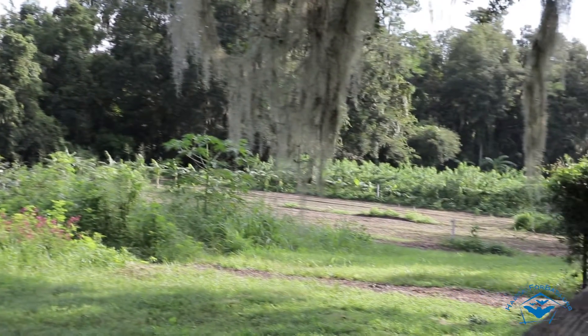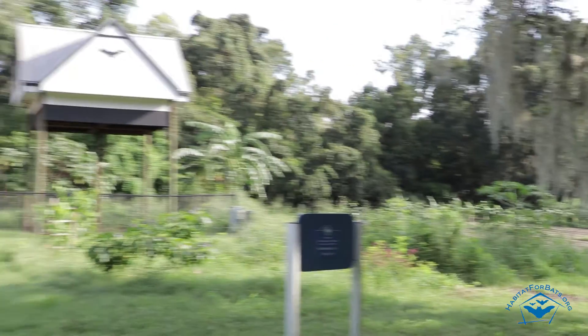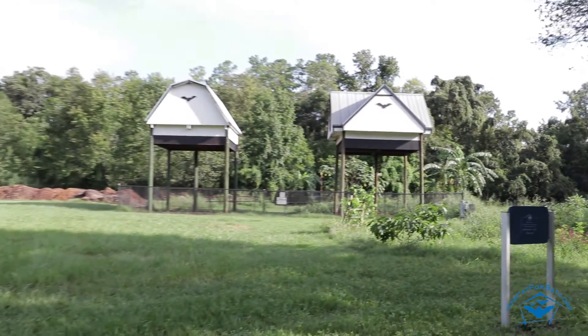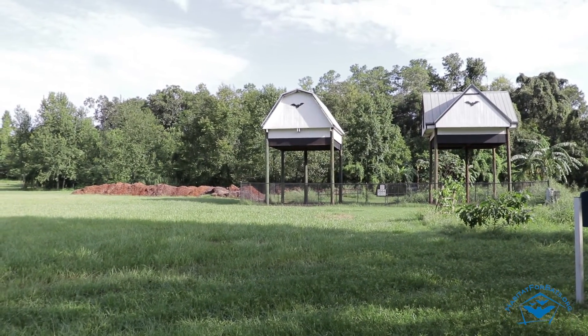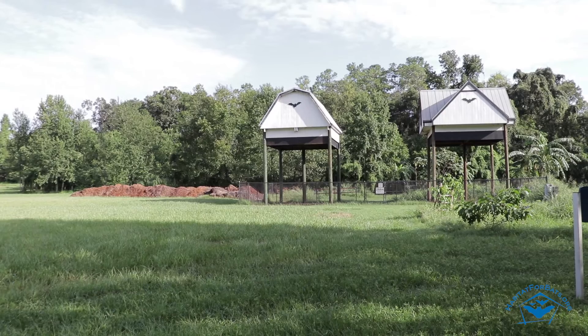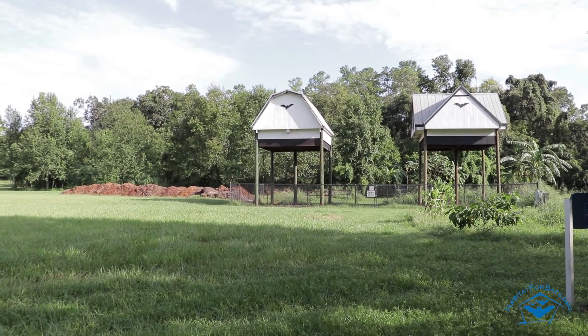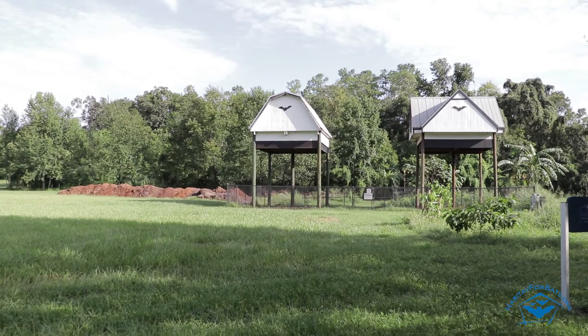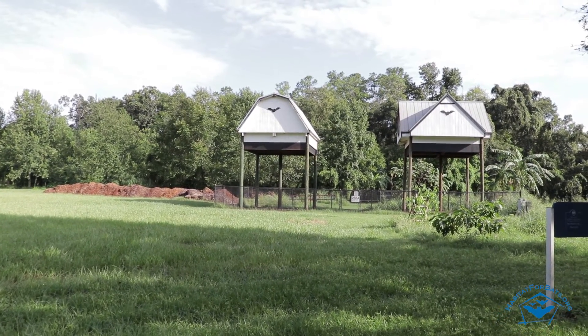The Brazilian free-tailed bat is one of Florida's most common species and represents a large portion of the roosting population, but other species are present as well, like the evening bat and the southeastern bat. Together, all these bats eat about three billion insects every night. Unfortunately, we couldn't be there after sunset for the emergence, but we do plan to return in the future in a more official capacity to learn more about these bat houses.